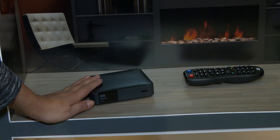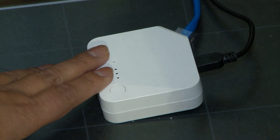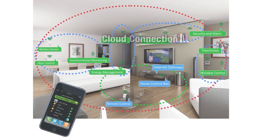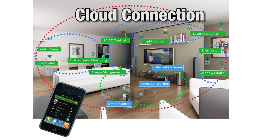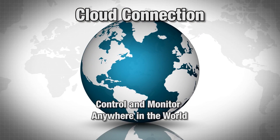A Zigbee-enabled set-top box like this one, or a gateway in your basement, can be the starting point for your smart home. It connects the devices throughout your home and provides a cloud connection for services such as security monitoring, or allows you to control and monitor your home from anywhere in the world.